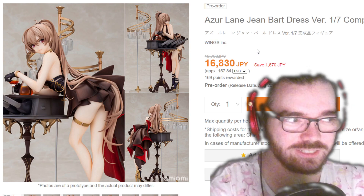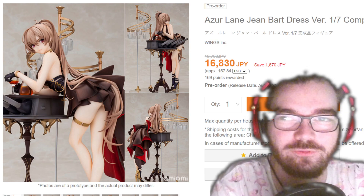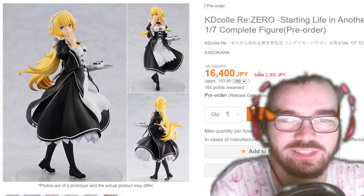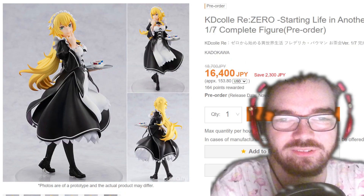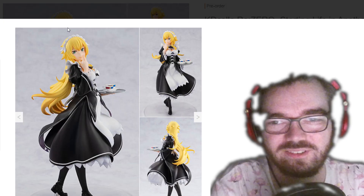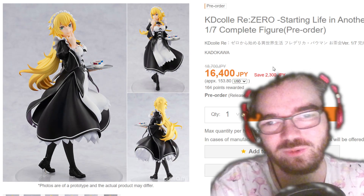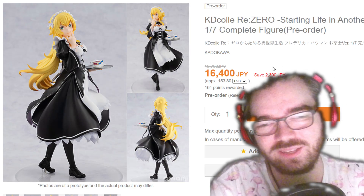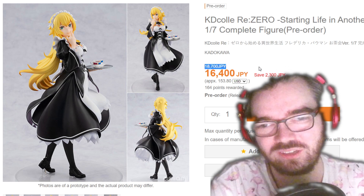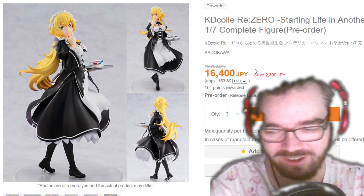I have no idea who Wings Inc. is — I'm assuming that's a different company to Wing, but I'm not entirely sure. And for basically the same price, you can get this very, very boring-looking ReZero figure. It's just solid black and solid white and solid yellow. They keep putting out all these different maids in a show where the two original maids are the most popular thing, and both of them have more figures where they're not in the maid outfit than they are in it.